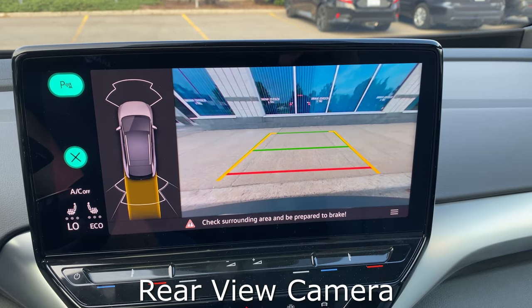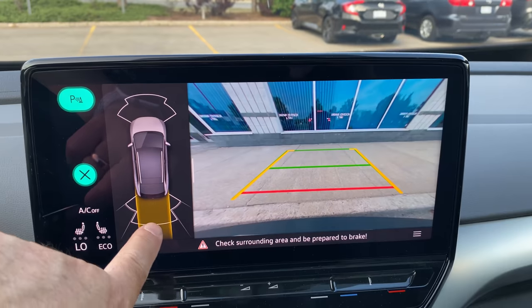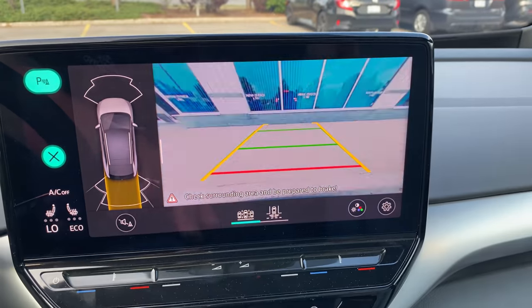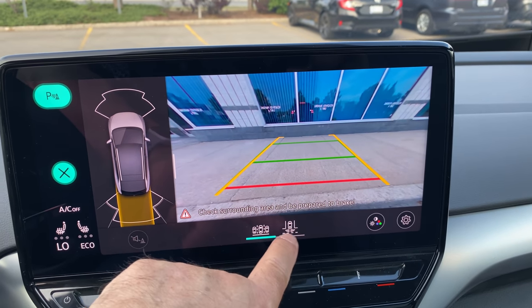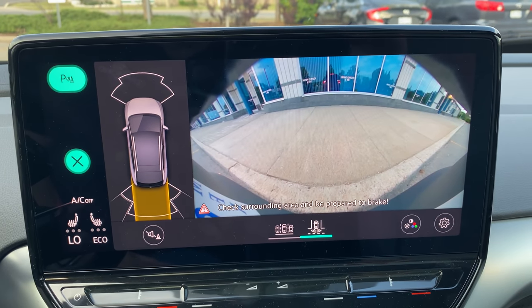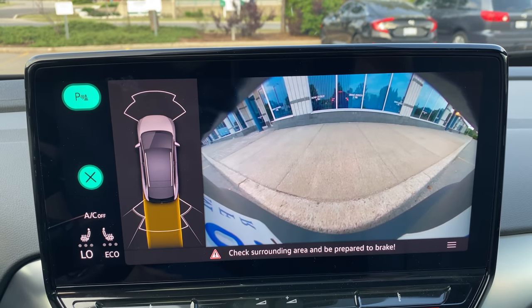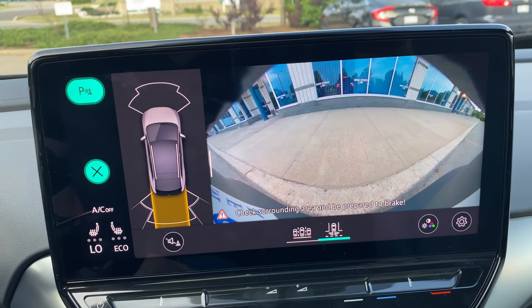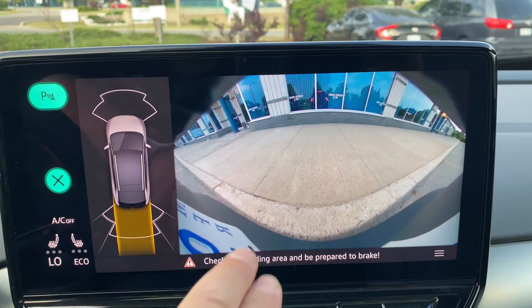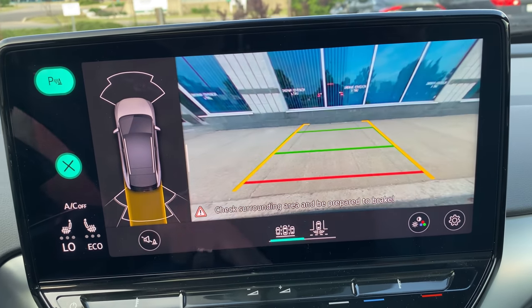Let me give a quick look at the rear view monitor. So when you're backing up, you get this view with parking sensors that will chirp when you get close to something. There are different views you can select, and there's also a backing-out-of-a-driveway view that gives you more of a fisheye lens for a wider viewpoint. There's also a motion sensor — when my hand gets close, it gives me options.